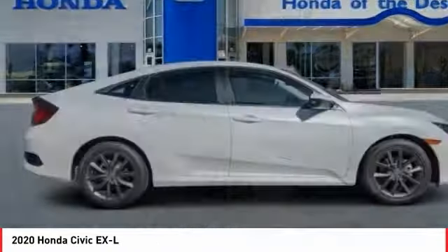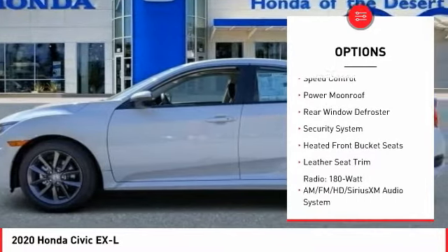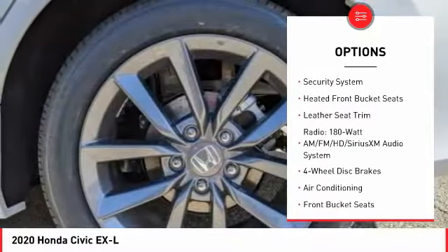Here are some of this vehicle's great options: electronic stability control, brake assist, traction control, remote keyless entry, fog lights, four-wheel disc brakes, speed control, power moonroof, rear window defroster, security system.